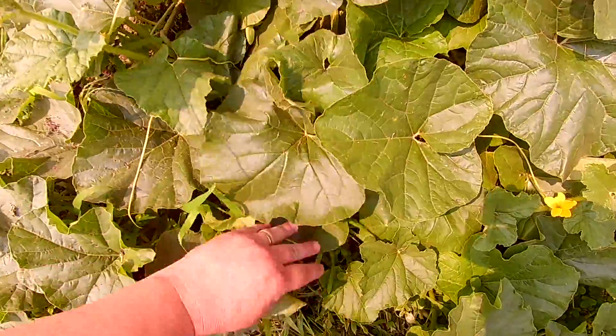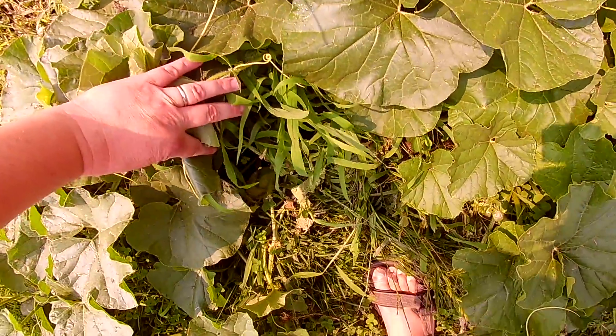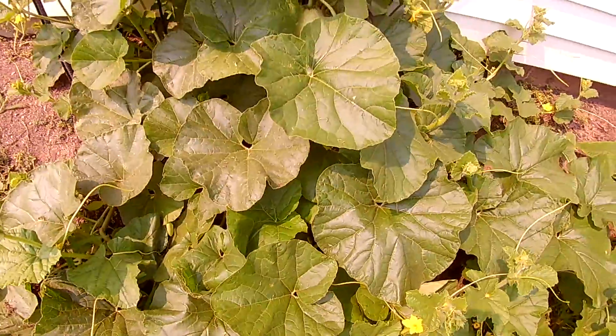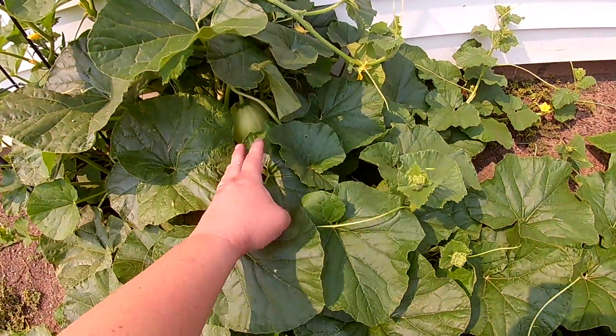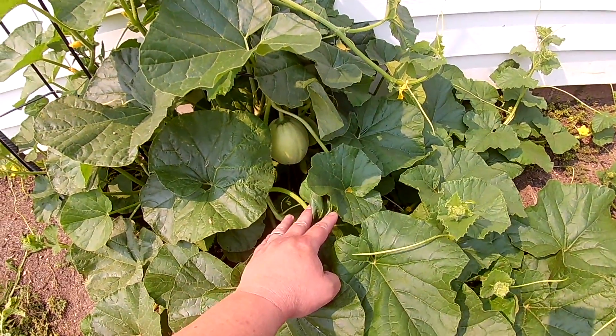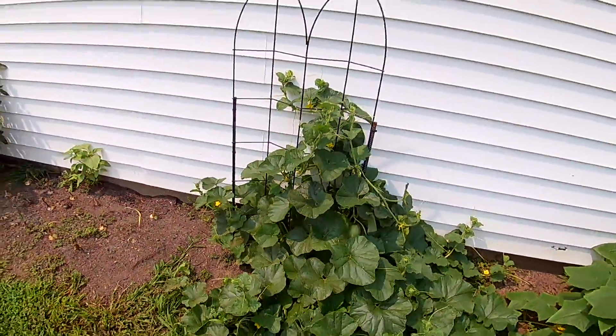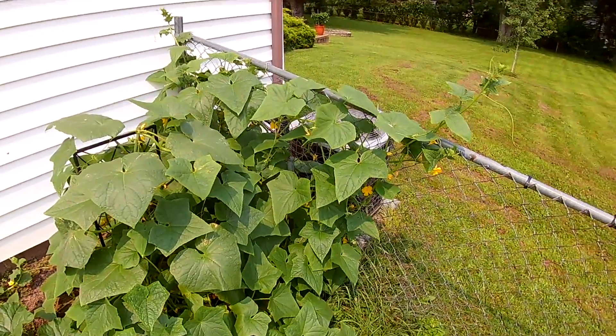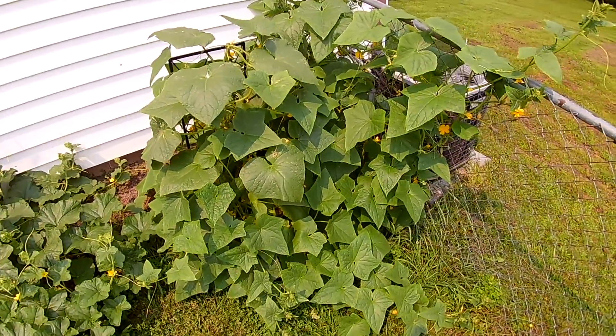There's a couple of cantaloupe under here — there's two of them right there, and there's two back here. One of them's getting pretty big, that thing's sweet. But the cantaloupe plant, it's like taking over the yard. I love it.